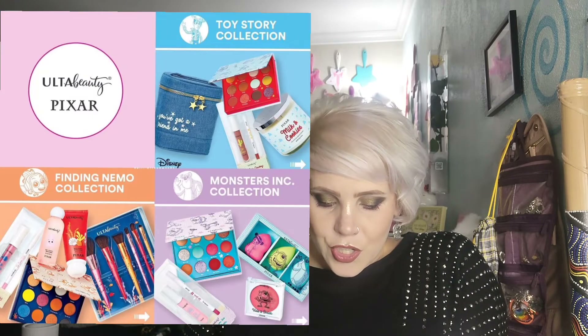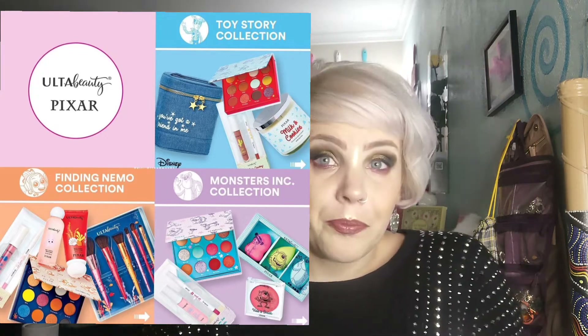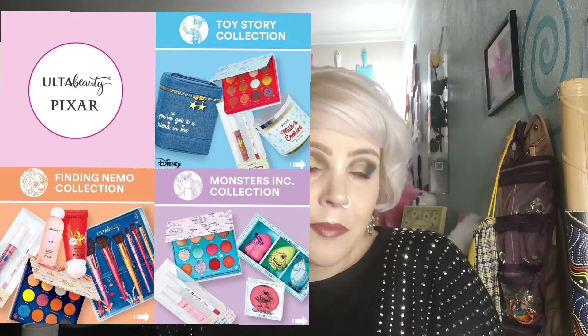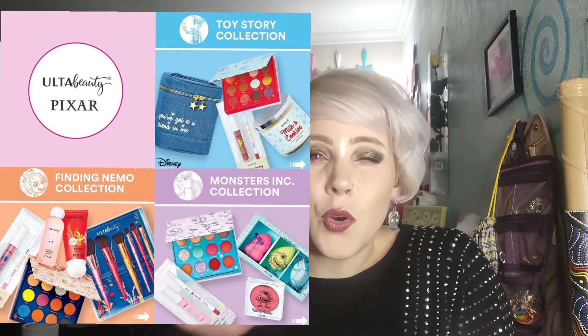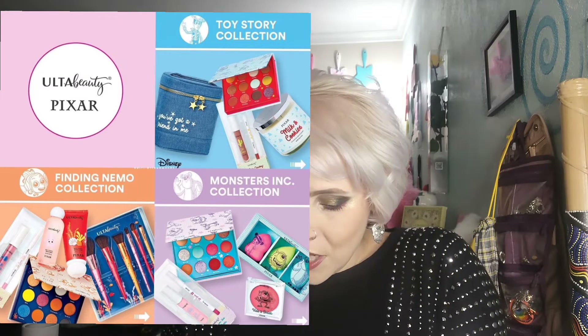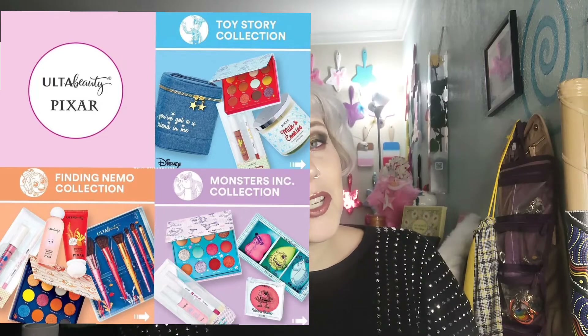Up next we have from Ulta — this is Ulta x Pixar. There are three different collections: Toy Story, Finding Nemo, and Monsters Inc. I have purchased makeup from Ulta Beauty before. Their lip gloss is okay, but the rest of it, not so much. In my opinion, Ulta eyeshadow is not good. It's garbage.